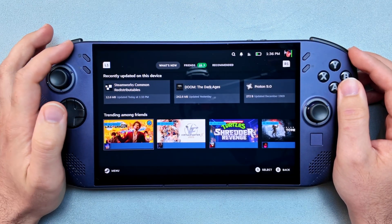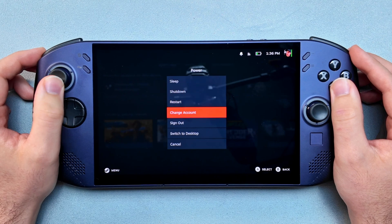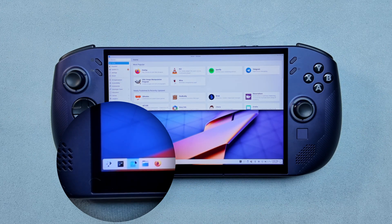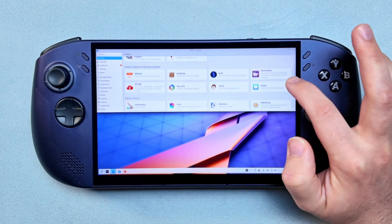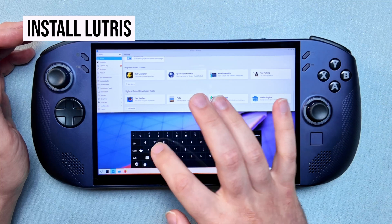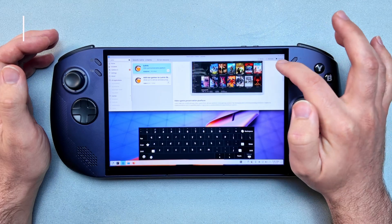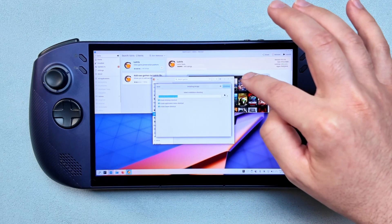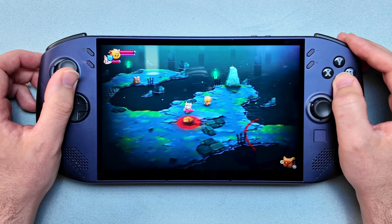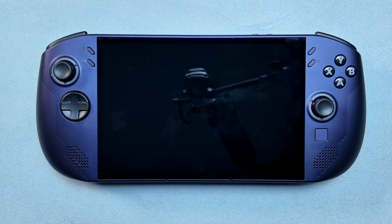Start by switching to desktop mode. Hit the Steam button, then Power, then Switch to Desktop. Open Discover — this is SteamOS's app store where you can find familiar options like Discord, Spotify, and VLC. You can quickly access your virtual keyboard by holding the Steam plus X button. Here, search for and install Lutris, which supports Epic Games, Amazon, Ubisoft Connect, EA Play, and a few more. Once that's installed, you can log into your game accounts and download games from your library. When you're done, leave desktop mode by clicking on the Return to Gaming Mode icon.